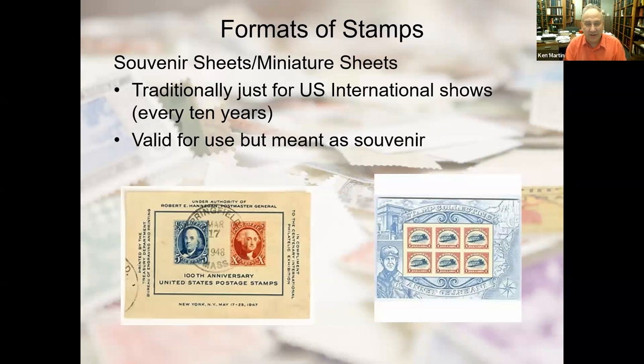Another format is souvenir sheets, sometimes called miniature sheets. The U.S. hasn't issued as many as many countries, and most have been issued for international philatelic exhibitions, which happen only once every ten years. Shown on the left is one for CIPEX — the Centennial International Philatelic Exhibition celebrating the 100th anniversary of the U.S. postage stamp — with the first two U.S. stamp designs in different colors. On the right is a miniature sheet of six $2 stamps for the anniversary of the Inverted Jenny.